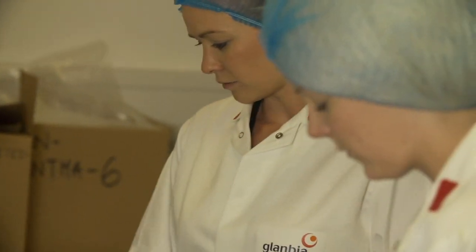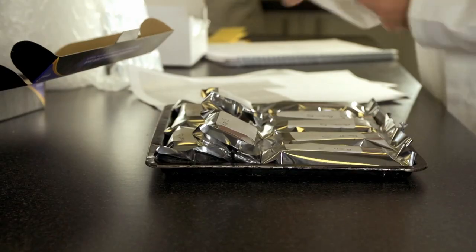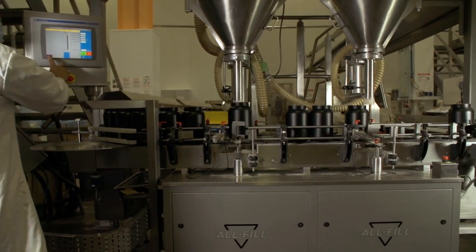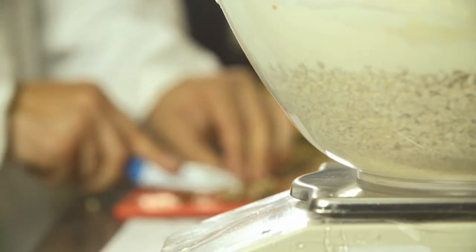Here at Glambia Performance Nutrition, we test over 200 batches of raw materials and finished products every week. This ensures our rigorous quality standards are consistently met and our customers can have complete trust that we deliver the same great quality, great tasting products every time.